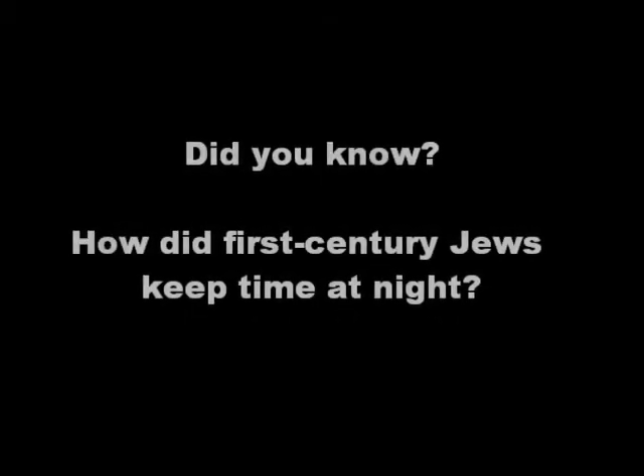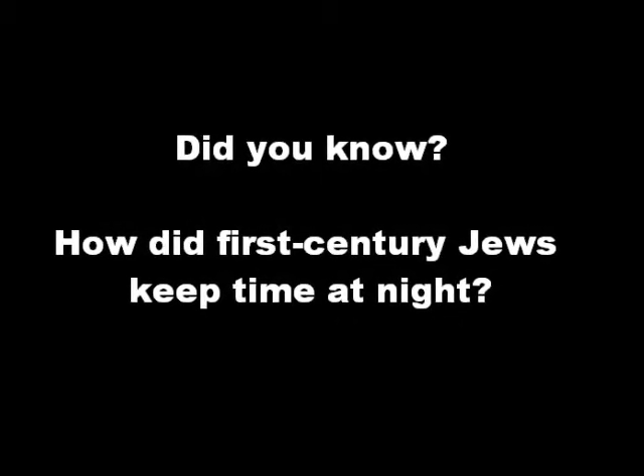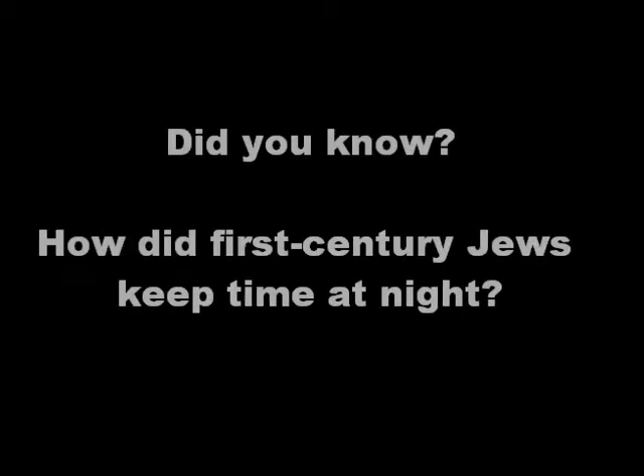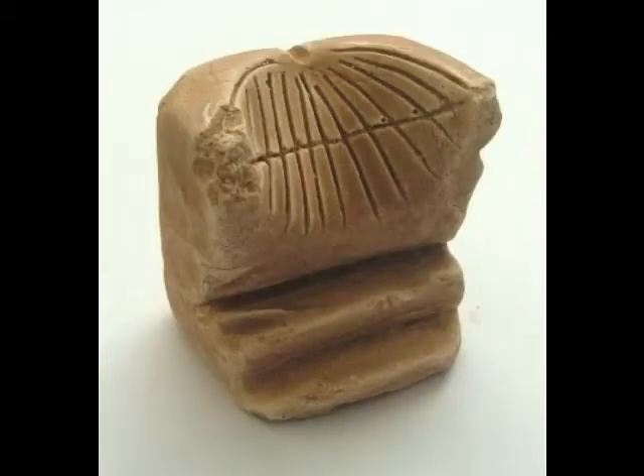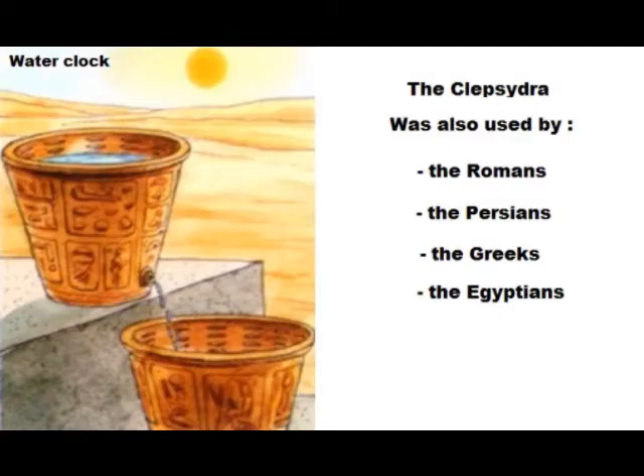Did you know how first-century Jews kept time at night? Jews living in the first century CE could use a sundial to track the passing of time on a clear day. However, when clouds blocked the sun or when night fell, they used a klepsedra, or water clock.